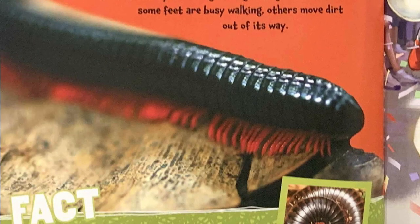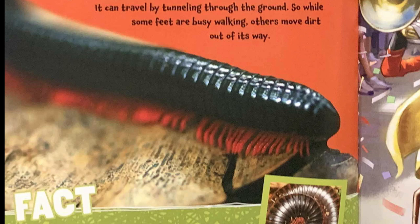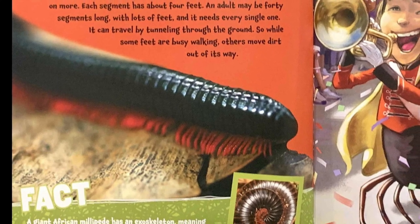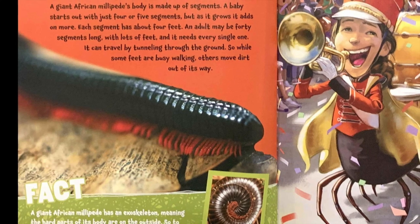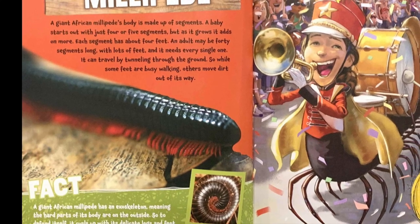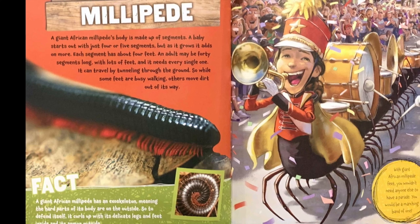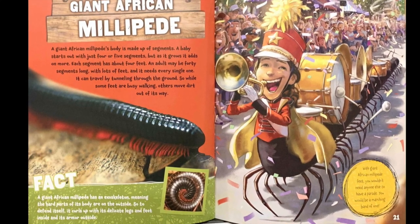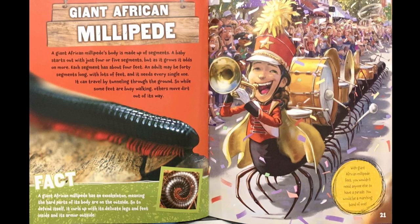Giant African millipede. A giant African millipede's body is made up of segments. A baby starts out with just four or five segments, but as it grows, it adds on more. Each segment has about four feet. An adult may be 40 segments long with lots of feet, and it needs every single one. It can travel by tunneling through the ground, so while some feet are busy walking, others move dirt out of its way. Fact: a giant African millipede has an exoskeleton, meaning the hard parts of its body are on the outside. So to defend itself, it curls up with its delicate legs and feet inside and its armor outside. With giant African millipede feet, you wouldn't need anyone else to have a parade — you would be a marching band of one.